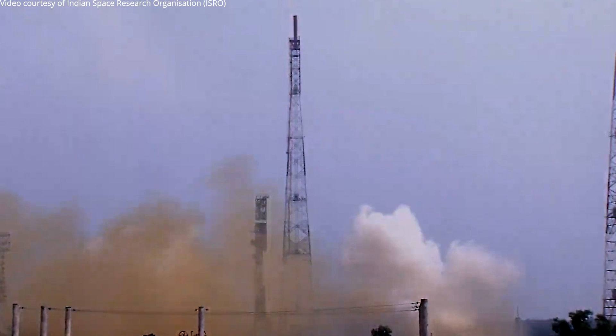Plus 5 seconds — here we have a textbook liftoff of TVD1, a major milestone towards the Shros Gaganyaan mission.